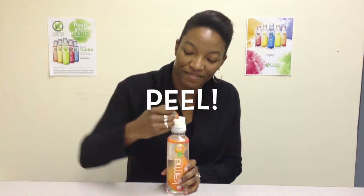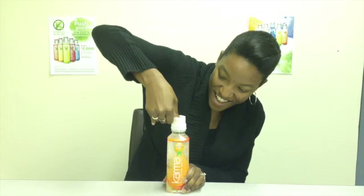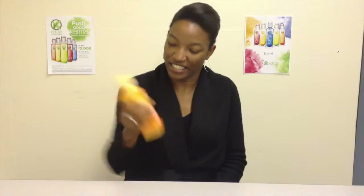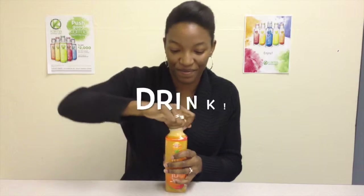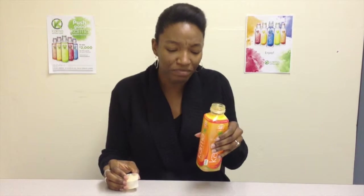Okay, I'm ready to transform my water into wellness — it only takes four steps. Peel. Push — see all those vitamins going in there? Shake. And now drink. Good stuff. I'm going to have sharper thinking by the end of the day.